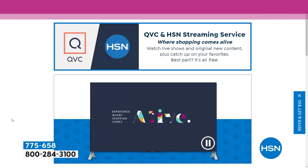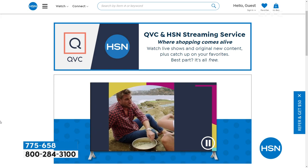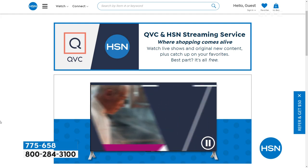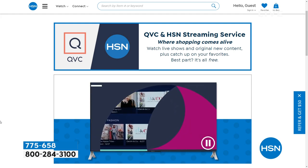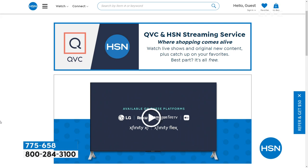We have a free HSN and QVC streaming service which gives you everything you love about shopping and so much more — original content, live shows, familiar personalities, new faces, great products, amazing brands and deals, and the stories behind them. You can catch up on shows you might have missed for free. Find it on Fire TV, Roku, LG, Xfinity X1, and Xfinity Flex — with even more platforms launching later this year. If you ever miss Wake Up Beautiful, you can go right there to watch it.